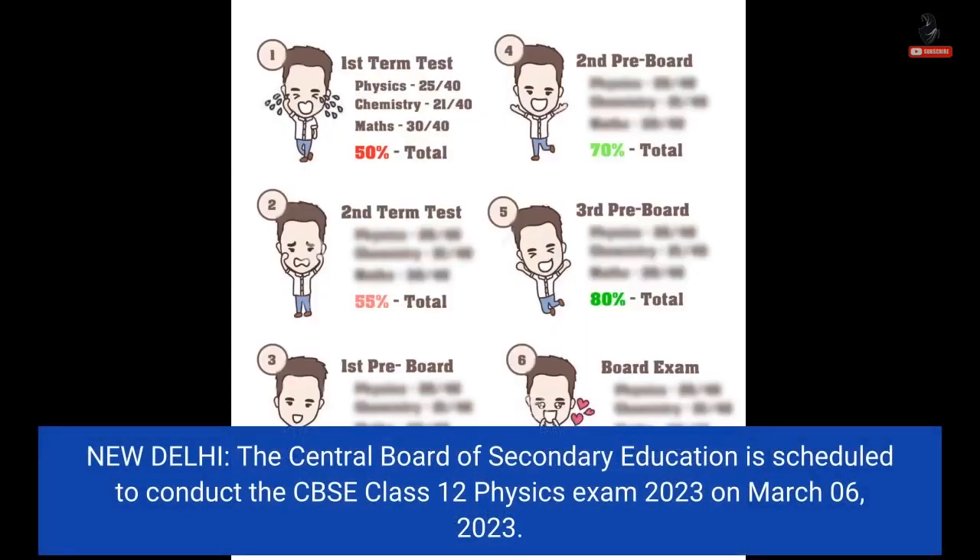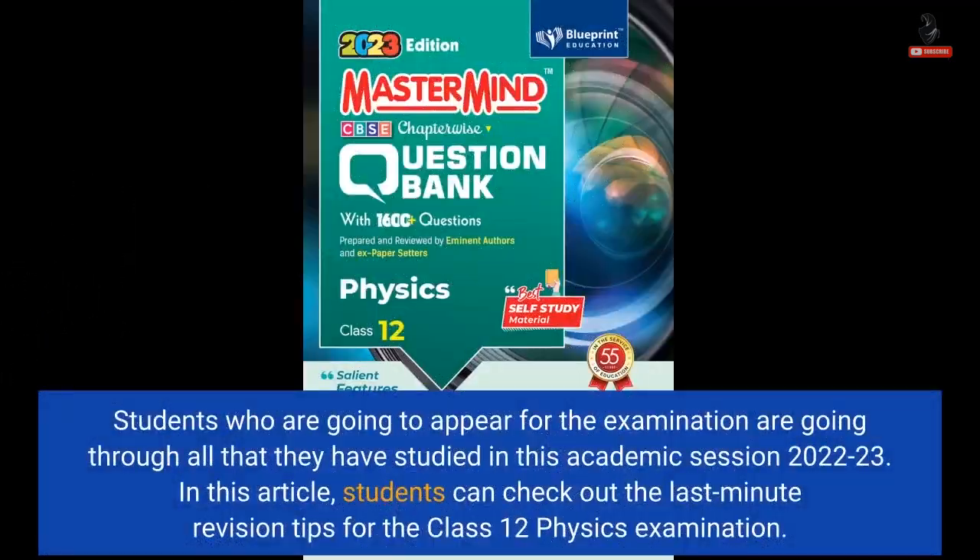New Delhi — the Central Board of Secondary Education is scheduled to conduct the CBSE Class 12 Physics Exam 2023 on March 6, 2023. Students who are going to appear for the examination are going through all that they have studied in this academic session 2022-23. In this article, students can check out the last-minute revision tips for the Class 12 Physics Examination.